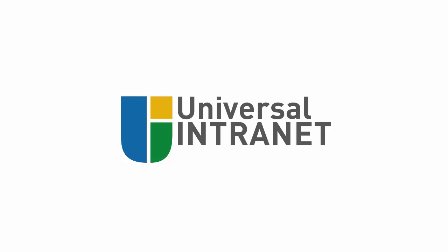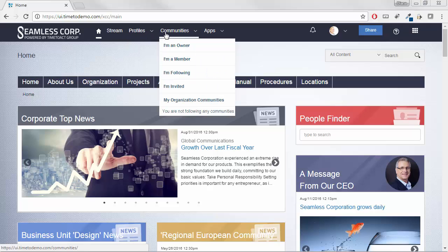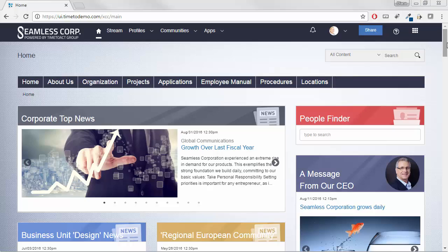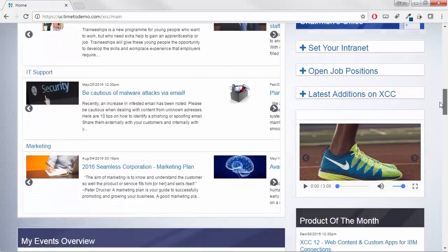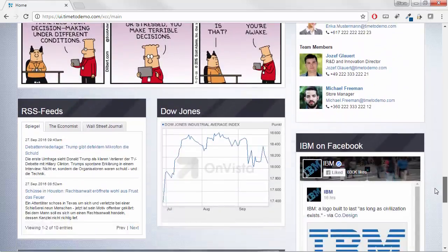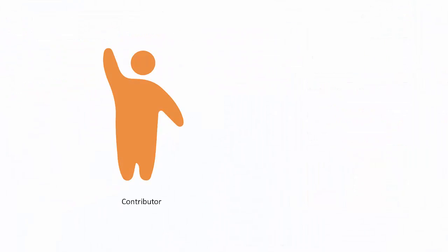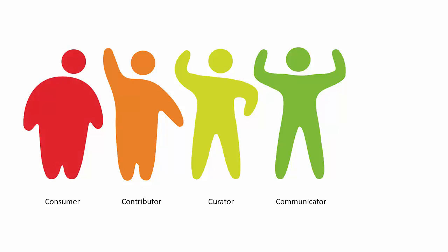That's exactly what we are achieving with the universal intranet. Building upon the strong collaboration capabilities of IBM Connections, XCC uniquely combines them with the requirements of internal communications to manage the flood of information and seamlessly integrates the applications. The universal intranet enables and encourages all employees to participate, be it by creating content, curating content, communicating, or simply consuming content.